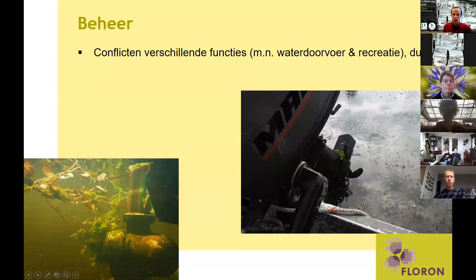Deze situatie geeft ook conflict met menselijk gebruik van het water. Hier zie je een aantal foto's die ik heb gemaakt tijdens mijn veldwerk. Je ziet dat je met je bootje echt heel snel vast komt te zitten in een massieve mat van waterplanten van vaak één soort. Zeker als ze aan het oppervlak zitten, is het lastig om doorheen te varen.